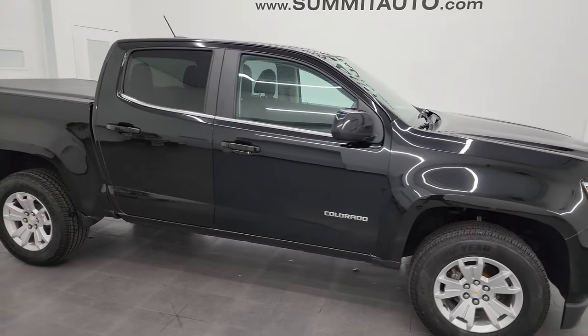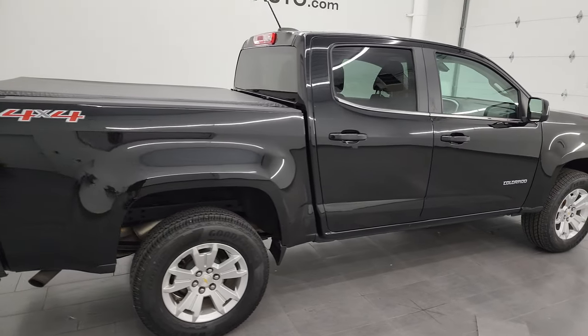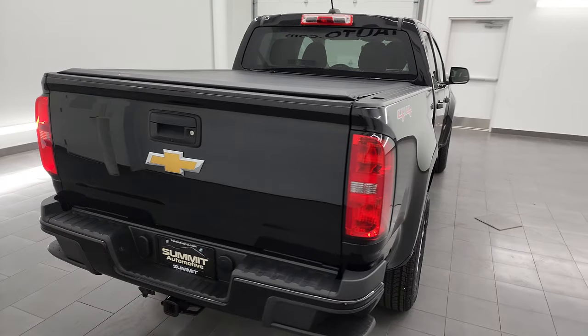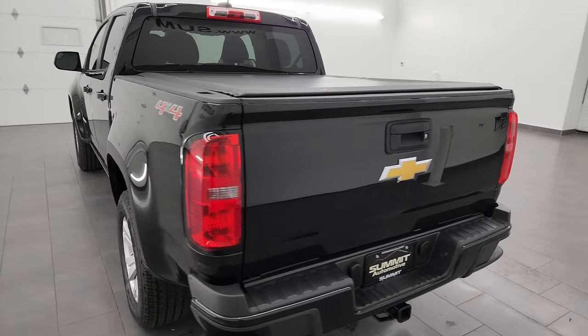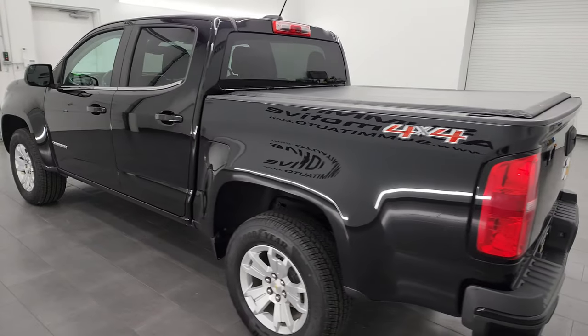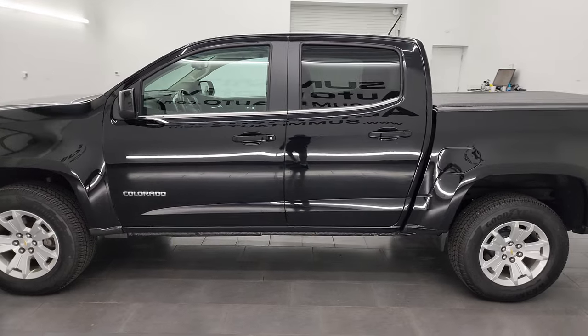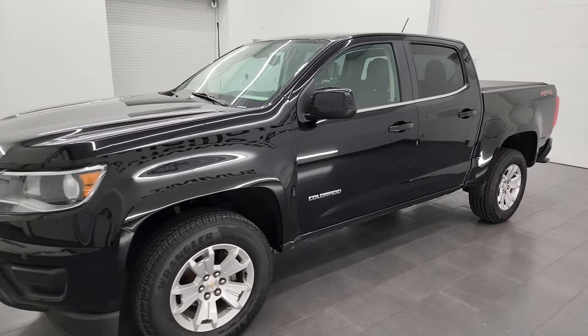Hey, this is Brett and this 2018 Chevrolet Colorado crew cab 5.2 foot short box LT is stock number 13859Z. I am here at Summit Automotive in Fond du Lac, Wisconsin, your new and used light duty truck headquarters. This 2018 Chevrolet Colorado has the 3.6 liter V6 engine.